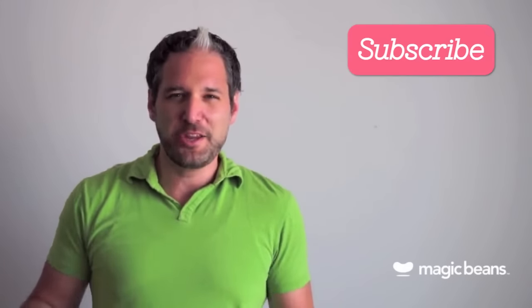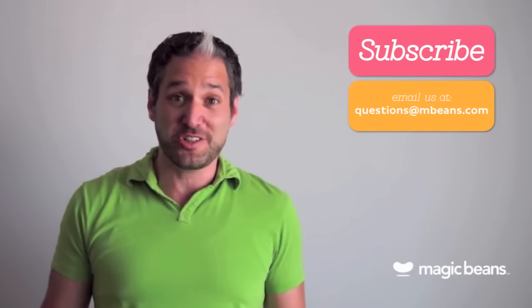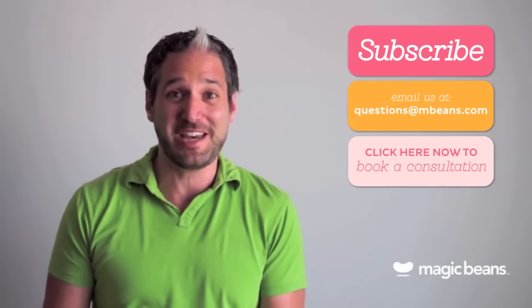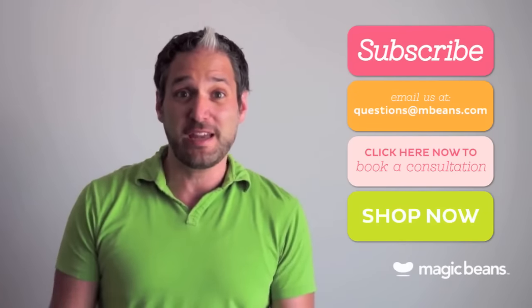I'm really passionate about function and design and get excited when I can make the right match. Being the Cambridge store manager, I know a lot of my families and I get to see them grow up and see them really satisfied with their product and using it every day — it's really rewarding to have that connection with customers and know that I made their lives a little bit easier. If you have any questions or want to compare double strollers or convertible car seats, shoot me an email at questions@mbeans.com. I'm happy to help. For more videos like these, please subscribe to the Magic Beans YouTube channel. You can email us your questions to questions@mbeans.com, or you can book a free consultation with one of our experts. If you're ready to shop, visit mbeans.com and we'll ship your order for free with orders over $75.